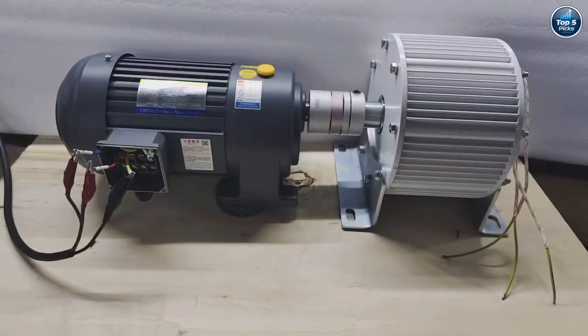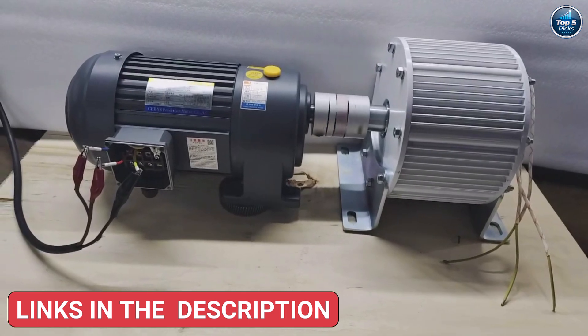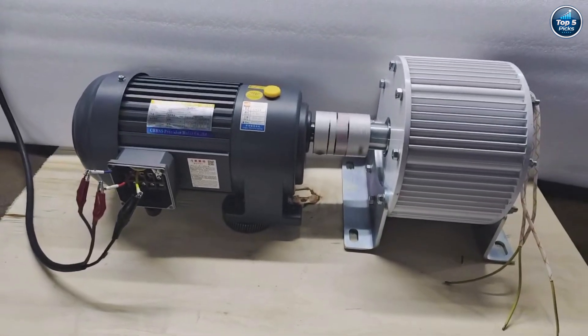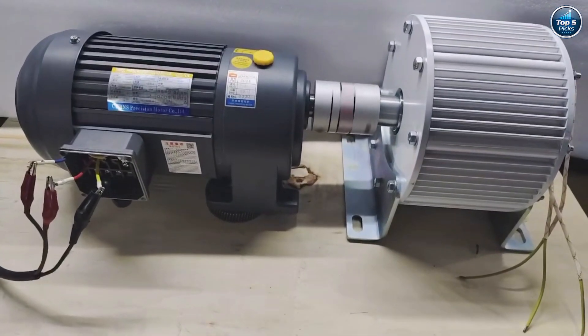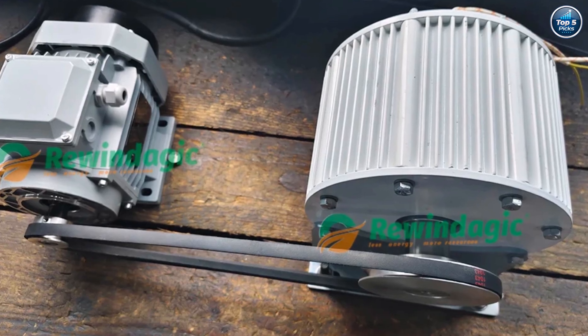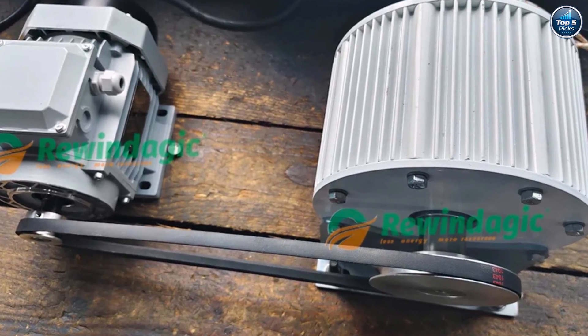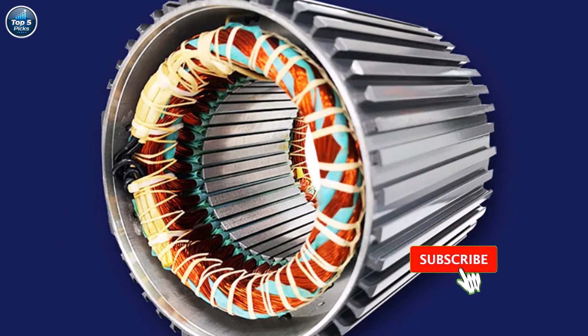Product number four: the Rewindajik permanent magnet generator is built for serious renewable energy projects, offering power options of 10KW, 20KW, or 30KW. With a 500 RPM design and multiple voltage choices — 220V, 230V, and 380V — it delivers stable and efficient energy output.